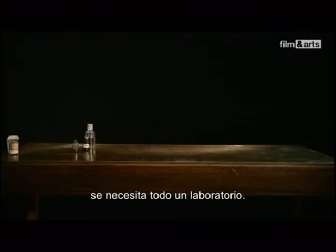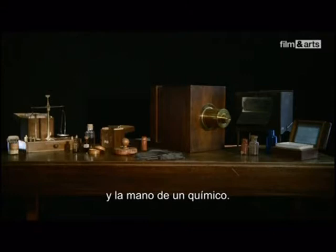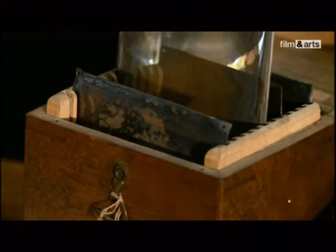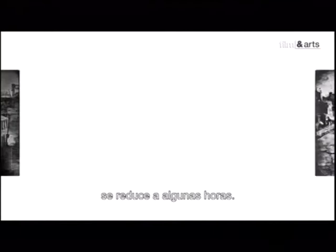Pour réaliser un daguerréotype, l'opérateur a besoin d'un véritable laboratoire. Il lui faut du nitrate, du mercure, du sel, de l'iode, du chlorure, et le matériel nécessaire à la prise de vue, ainsi qu'un doigté de chimiste. Les images sont saisies sur des plaques de cuivre recouvertes d'une couche d'argent, puis sensibilisées à la vapeur d'iode. Une fois exposée dans la chambre noire, la plaque est développée à la vapeur de mercure. L'image obtenue est positive si on la regarde de face, mais, pour peu que l'on change son orientation, l'image devient négative. Le temps d'exposition, qui chez Niépce était d'une journée en plein soleil, n'est plus que de quelques heures.